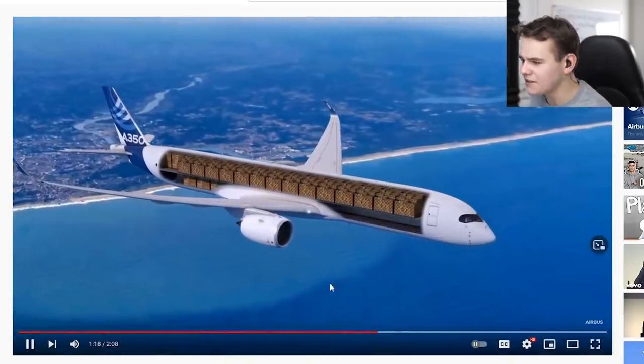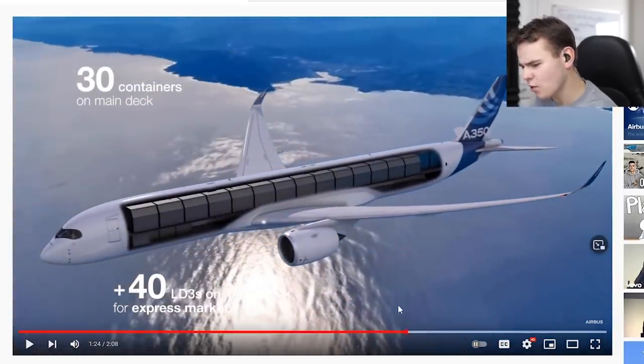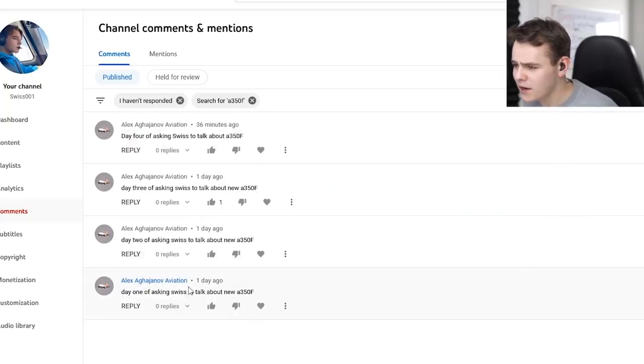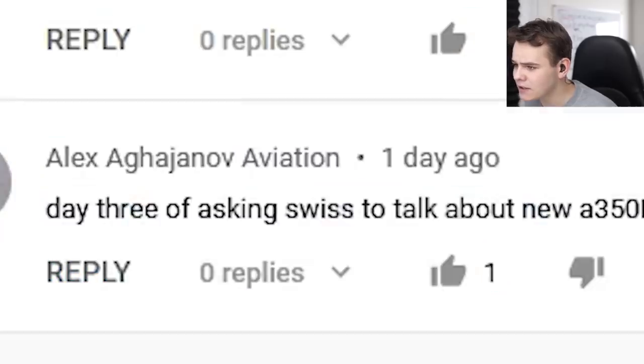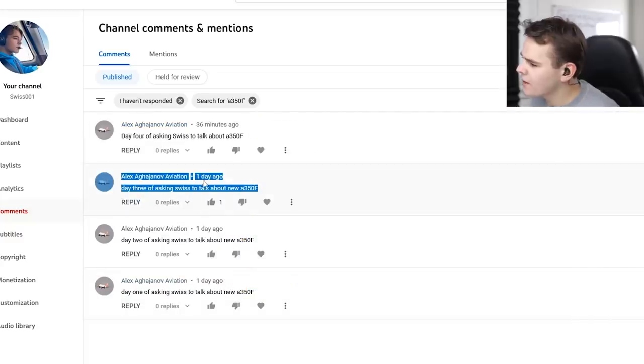Up to 42 pallets here. 30 containers. You know what? This is actually kind of boring. I'm only making a video about this plane because this guy told me to — Alex, day one of asking me to talk about the new A350F, day two, day three, day four. Oh, it's only been one day. Cheater. I don't like how this is going.